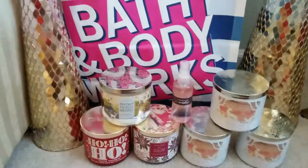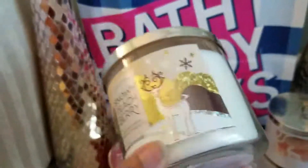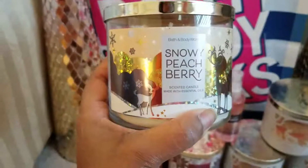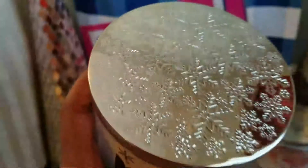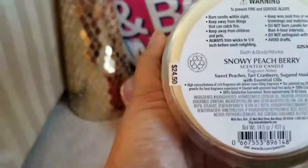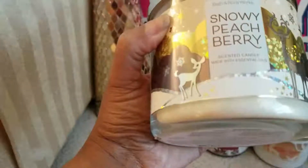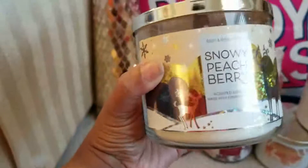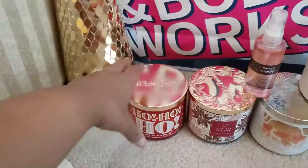I picked up the Snowy Peach Berry candle — beautiful lid, and I've never had this candle before. It does smell like peaches to me. The notes are sweet peaches, tart cranberry, sugar musk, and essential oils. Snowy Peach Berry — very pretty packaging.